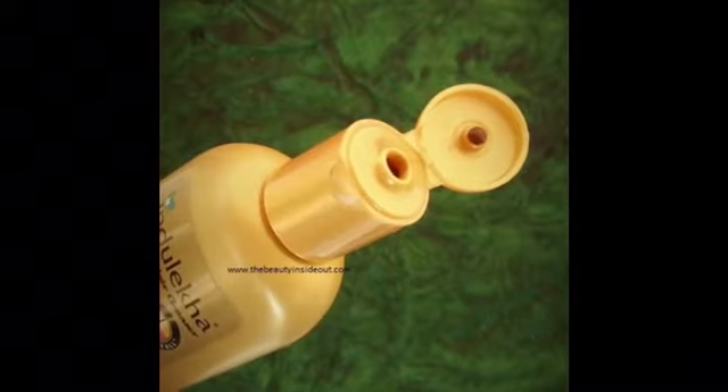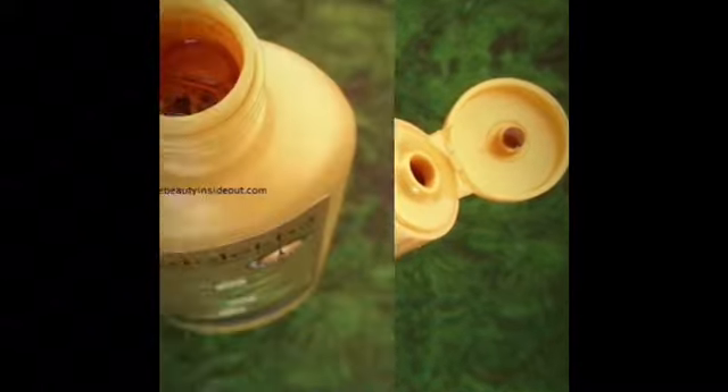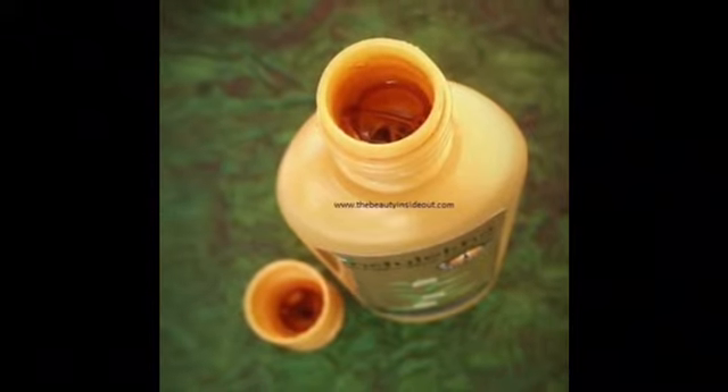Firstly, speaking about the packaging of the hair cleanser — it has a basic shampoo bottle packaging with a flip opening cap. The bottle is opaque and brown colored, just like Indulekha hair oil. Therefore, it is difficult to see how much shampoo is still left in the bottle.